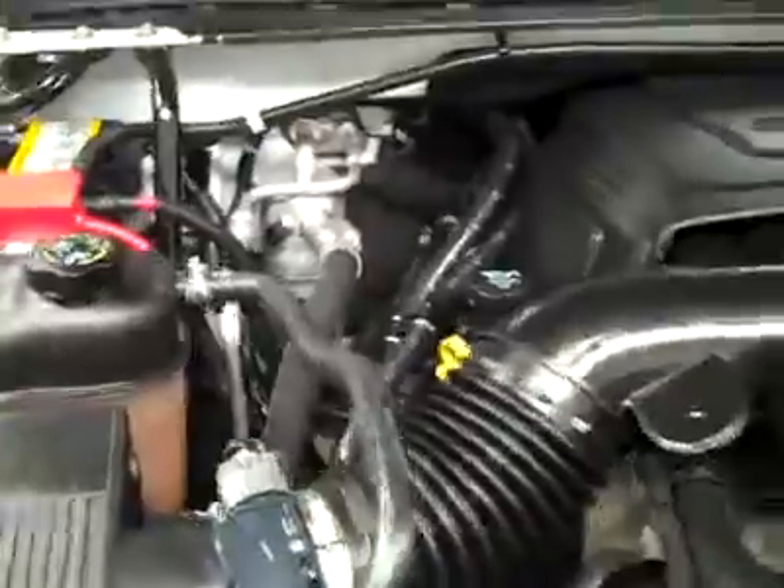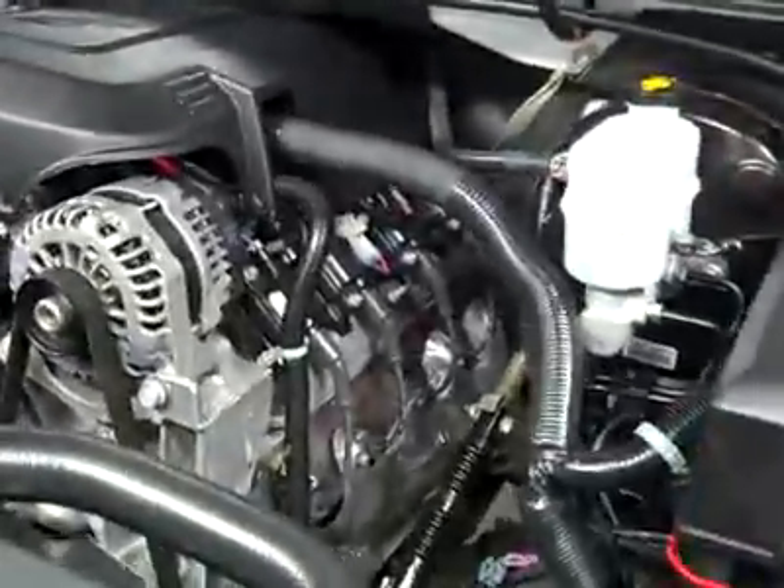Interior looks great. Let's take a look under the hood. The rear view mirrors are signal mirrors. And as you can hear, it's running very smoothly — it's a nice, clean engine bay.